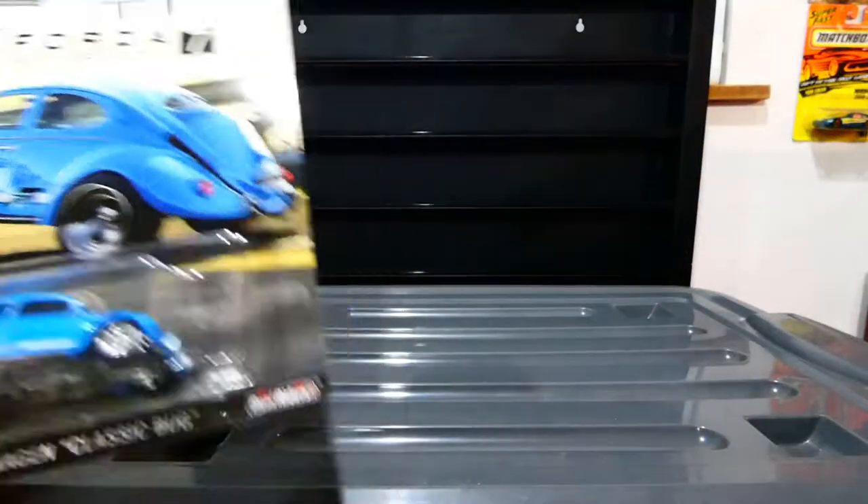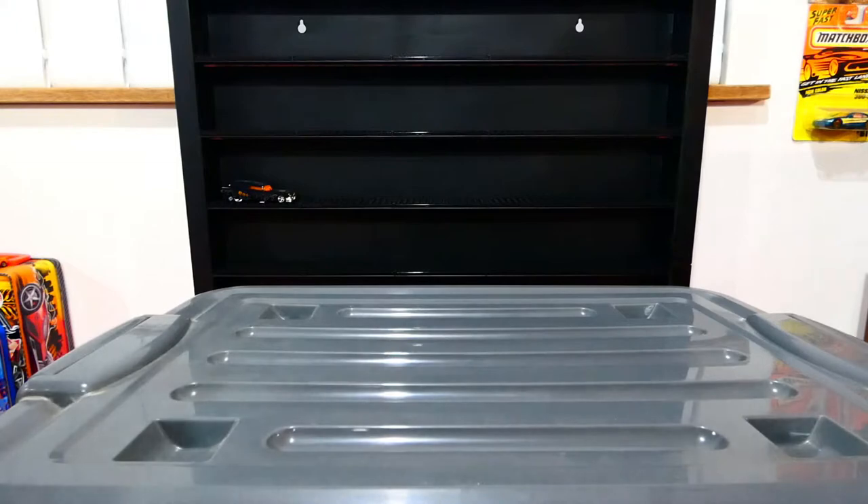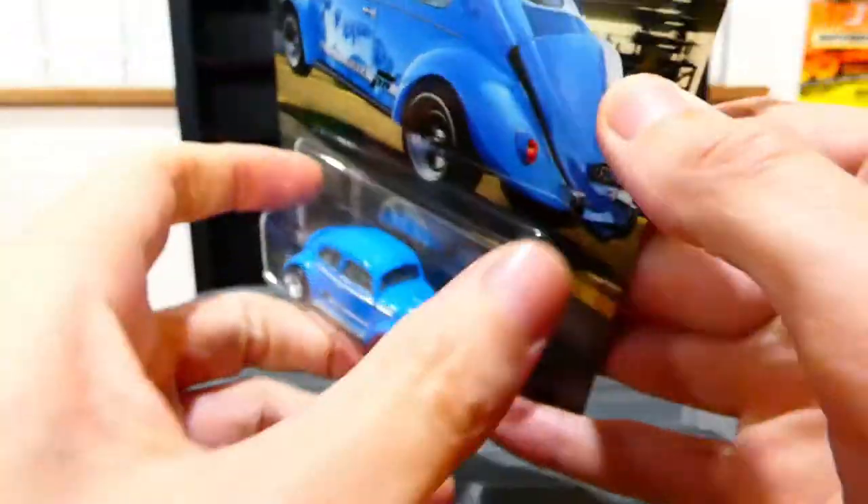Don't forget this has also got lights in the back — that's what it looks like with the lights on. Next up we're going to open up the Volkswagen Classic Bug, which is another awesome car I waited a long time to open, mainly because I completely forgot that I had it.